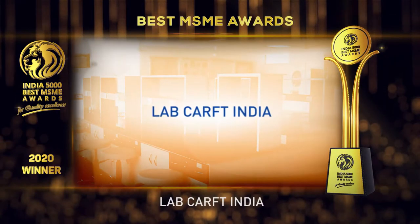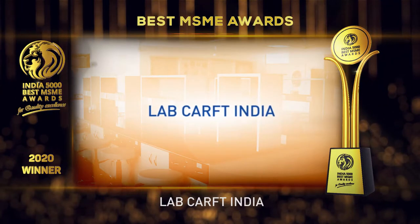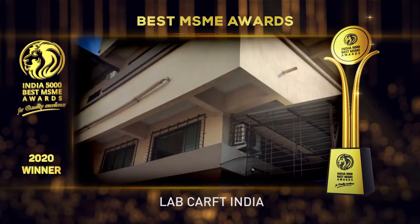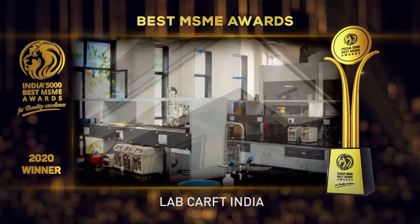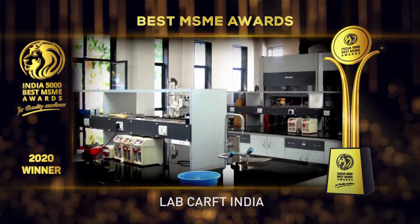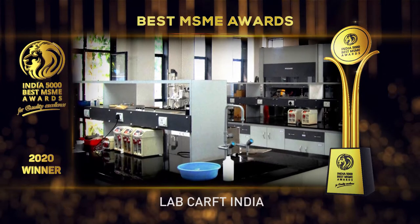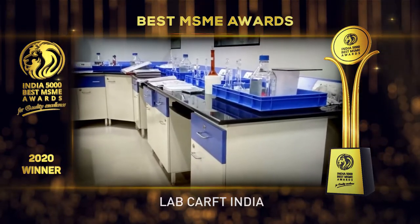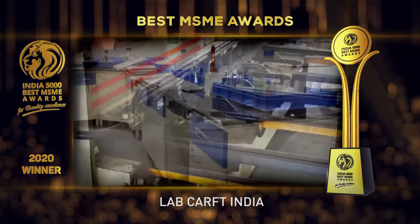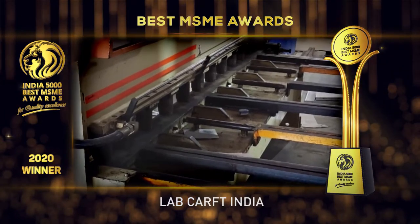Labcraft India is a reputed manufacturer, supplier, exporter, and service provider of a broad assortment of laboratory products and equipment. Their product range includes fume hoods, laboratory furniture, science laboratory furniture, anti-vibration tables, chemical storage units, wall storage cupboards, and laboratory tables, among many others.